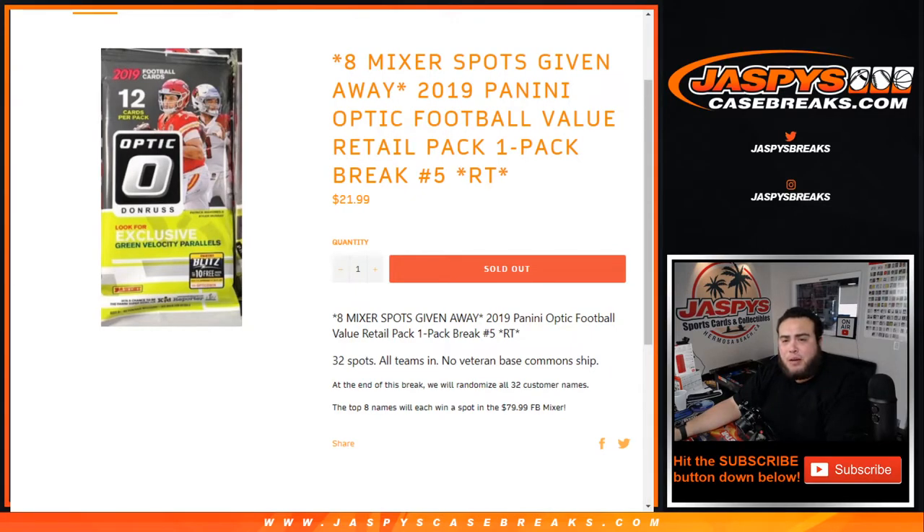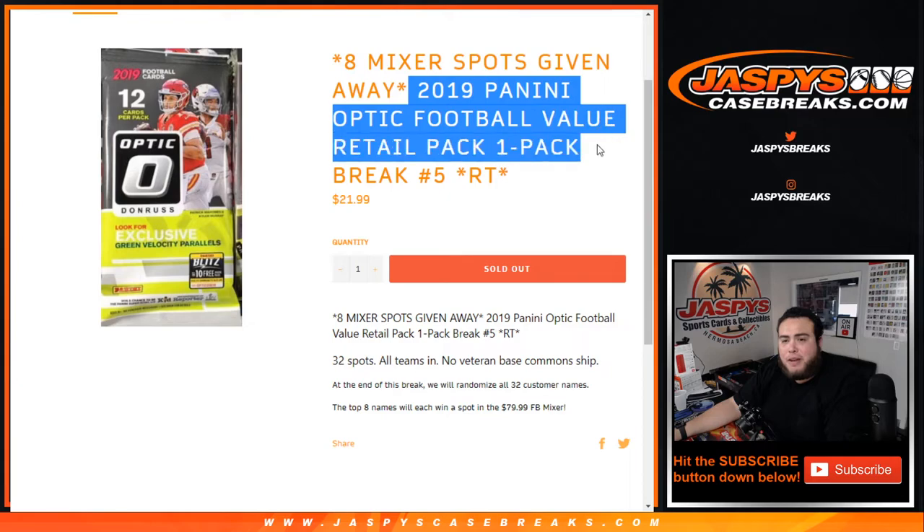What's up everybody, Jayce here for JazzBeastCaseBreaks.com. 2019 Panini Optic Football Value Retail Pack, 1 Pack Break No. 5 — random teams just sold out.